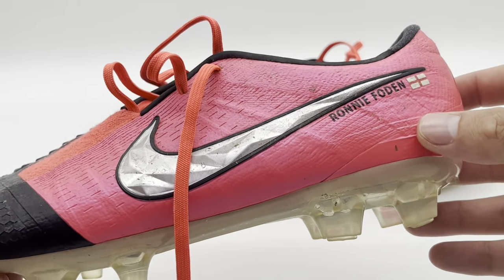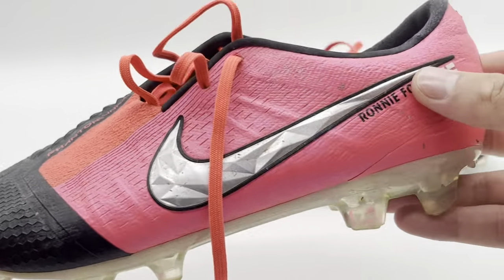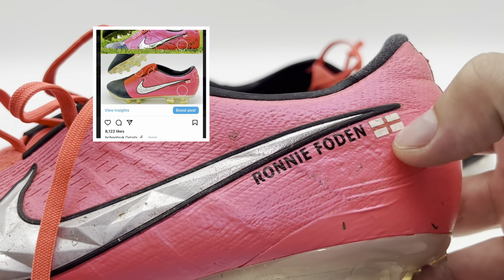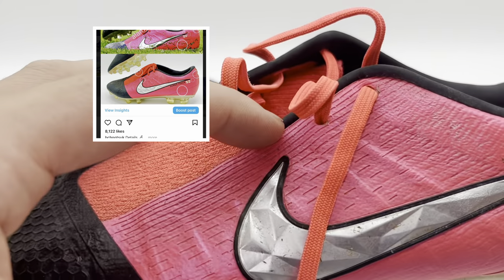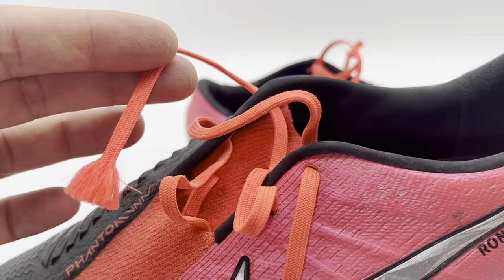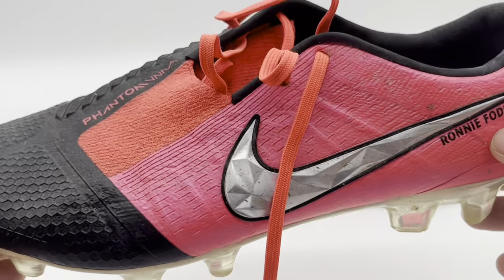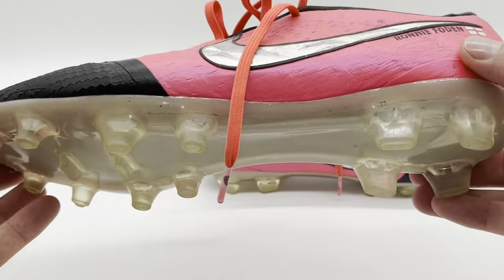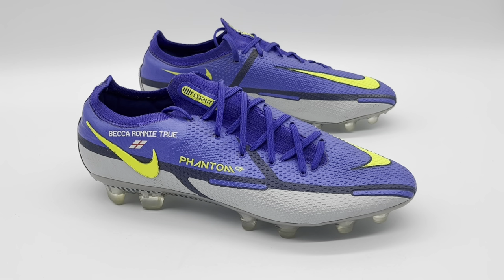There are many distinctive features on this pair which were able to be photo-matched to close-up in-game pictures of Foden wearing the boots: a ripple effect in the upper material here, possibly caused by the heat application of the personalization; peeling of the Nike logo just here; the fraying of the end of the lace on the left boot; and some pitch markings that were also present in the photo match from the Carabao Cup final. Being able to pinpoint certain characteristics of the boots to specific matches makes this pair extremely special.